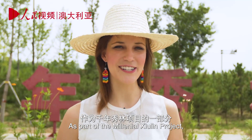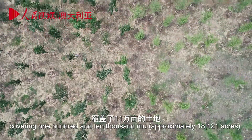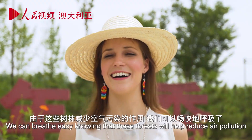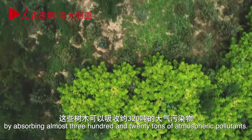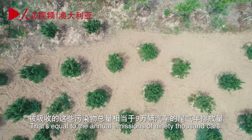As part of the Millennial Xiao Lin Project, 11 million trees have already been planted, covering 110,000 mu. This year, that number will be tripled. We can breathe easy, knowing that these forests will help reduce air pollution by absorbing almost 320 tonnes of atmospheric pollutants — equal to the annual emissions of 90,000 cars.